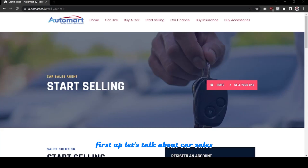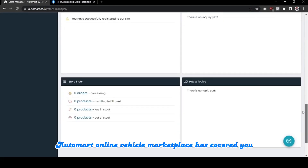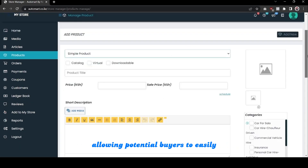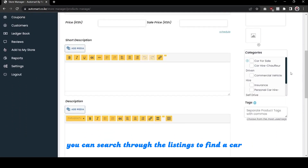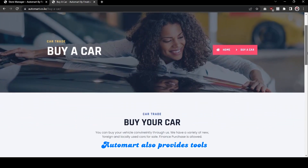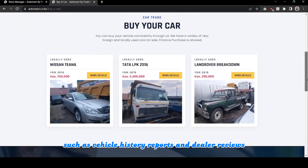First up, let's talk about car sales. Whether you are a buyer or a seller, Automatt Online Vehicle Marketplace has you covered. As a seller, you can list your car for sale with detailed descriptions and photos, allowing potential buyers to easily find and evaluate your car. As a buyer, you can search through the listings to find a car that meets your needs, with options ranging from brand new to pre-owned. Automatt also provides tools to help buyers make informed decisions, such as vehicle history reports and dealer reviews.